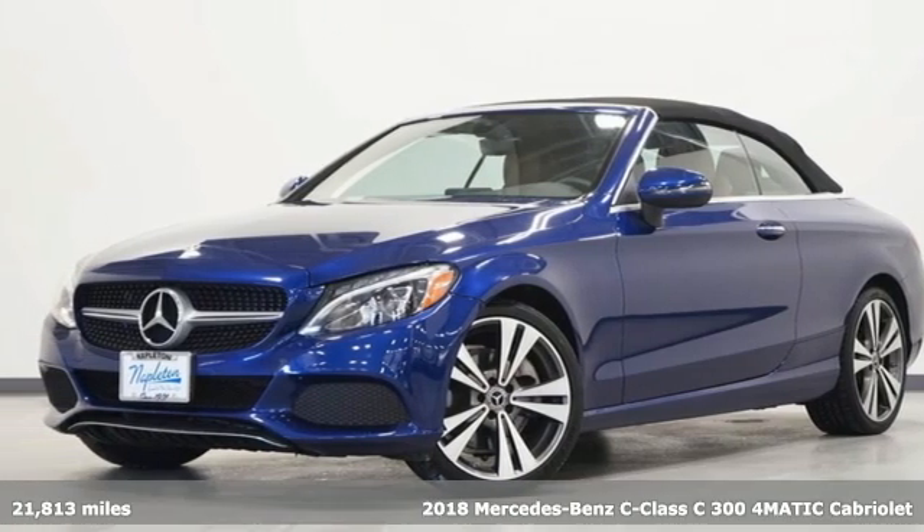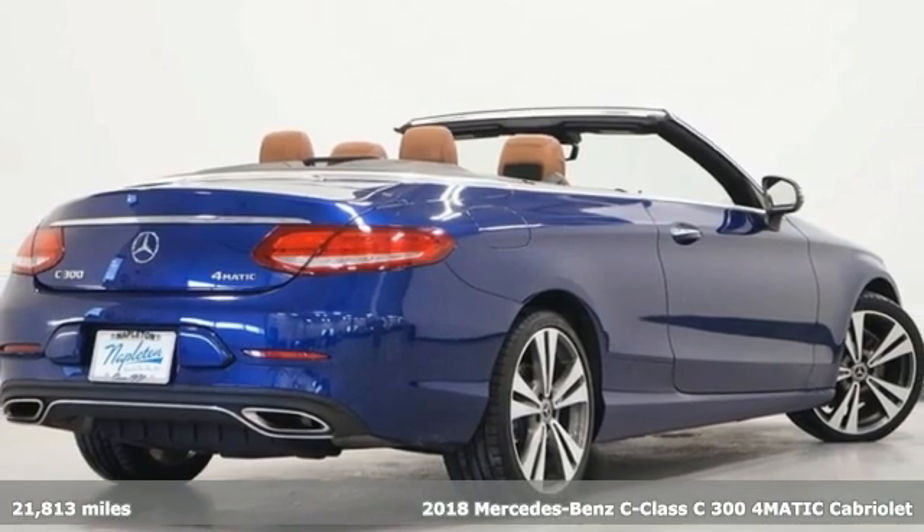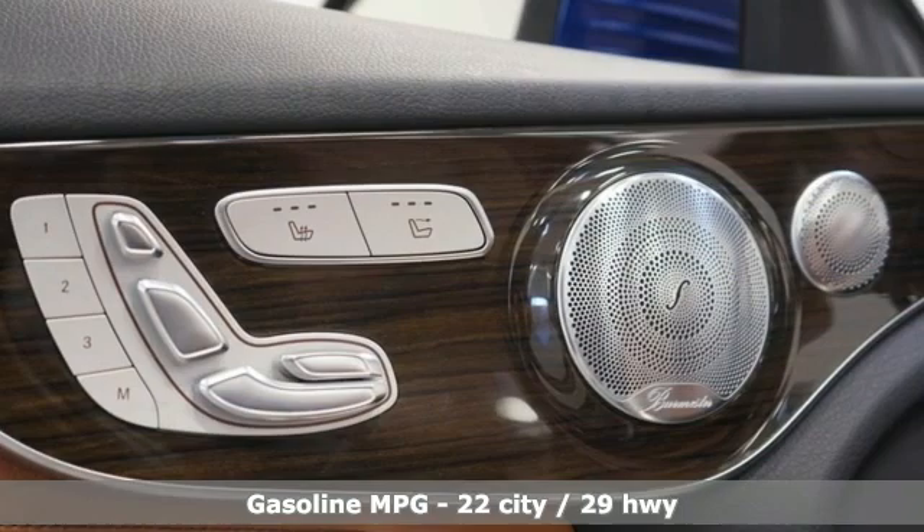It's a 2018 Mercedes-Benz C-Class. Muscular, yet graceful. Thrilling, yet serene. This C-Class is the precise balance of all things Mercedes-Benz.